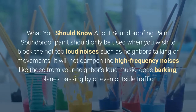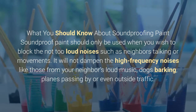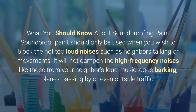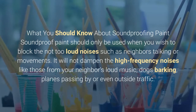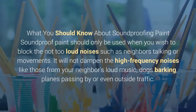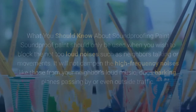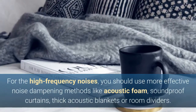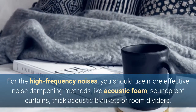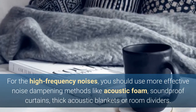What you should know about soundproofing paint: Soundproof paint should only be used when you wish to block not-too-loud noises such as neighbors talking or movements. It will not dampen high-frequency noises like those from your neighbors' loud music, dogs barking, planes passing by, or outside traffic. For high-frequency noises, you should use more effective noise-dampening methods like acoustic foam, soundproof curtains, or thick acoustic blankets.